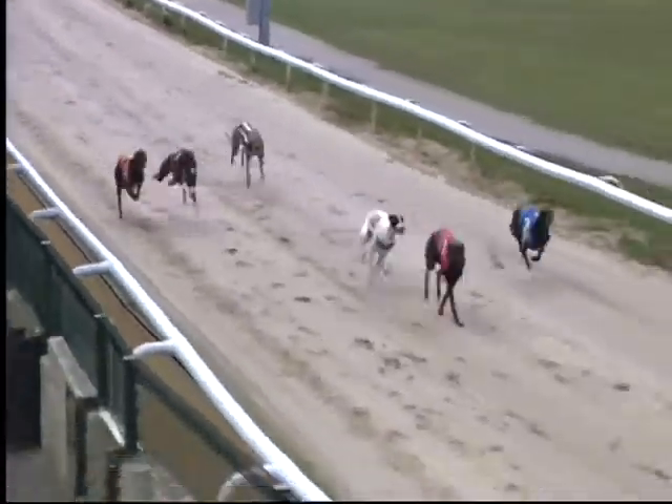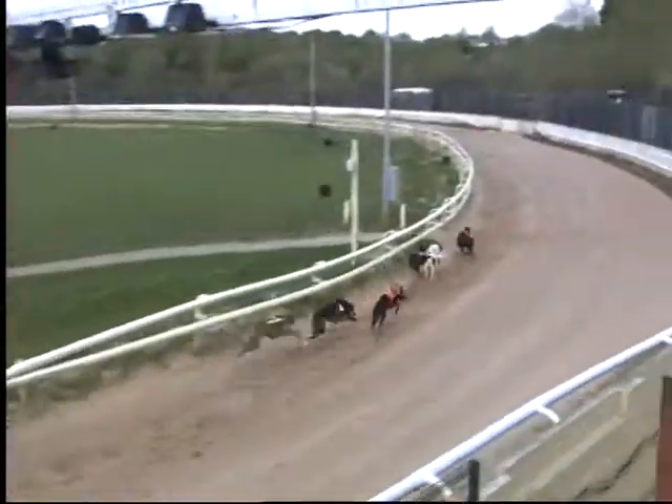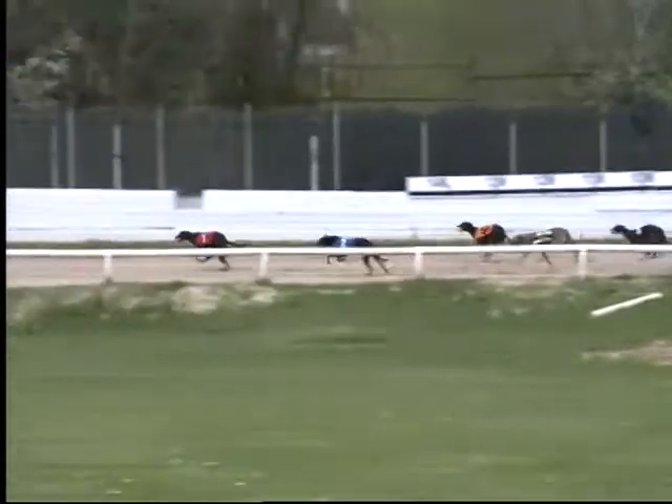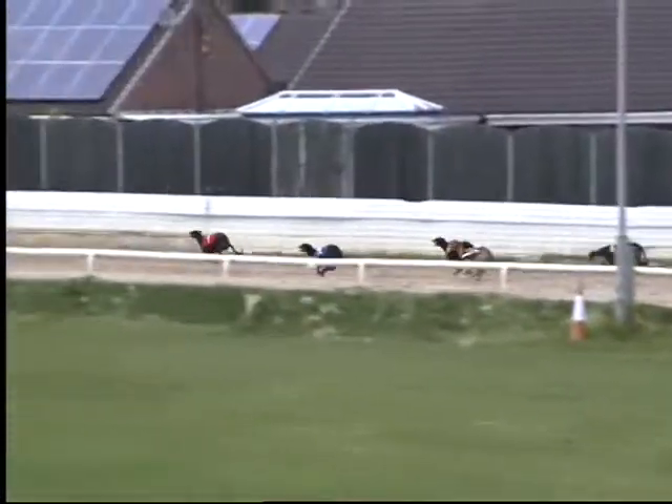Racing then, away they go! It's Blue Marianne on this handicap, leads up from two and three. After traps five, four and then six, one now leads into the second turn — it's Blue Marianne out the front.